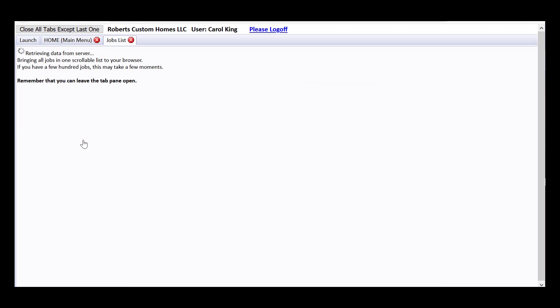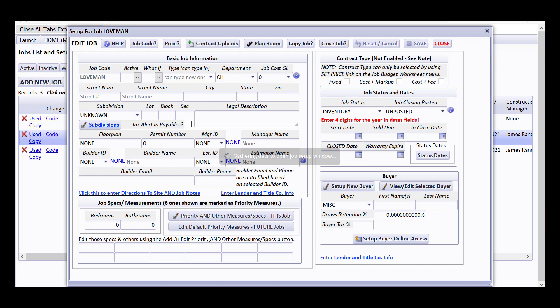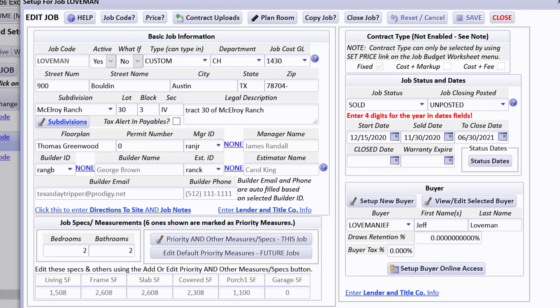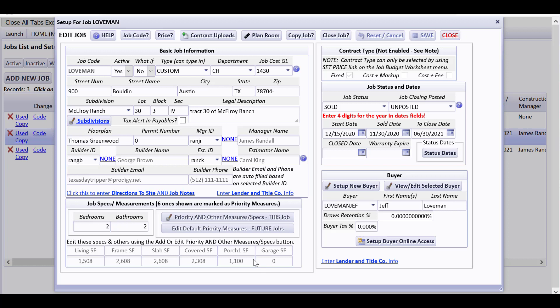Now let's take a quick look at setting up a job by going to the jobs list. We have a job named Loveman, so I'll click on the pencil edit icon to open the job setup. When adding a new job, you click 'add new job' and step through it. I'd like to point out that this builder set up some specs — these are the top six priority specs. He can set up as many as he likes by clicking a button and adding various measures. CHS will look at these to drop in quantities based on default measures set up for your various cost codes.